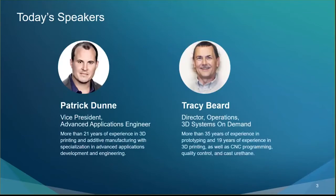I'd like to welcome our expert guest speakers today. Patrick Dunn is 3D Systems' Vice President, Advanced Applications Engineer, with more than 21 years of experience in 3D printing, additive manufacturing, and advanced applications development and engineering.